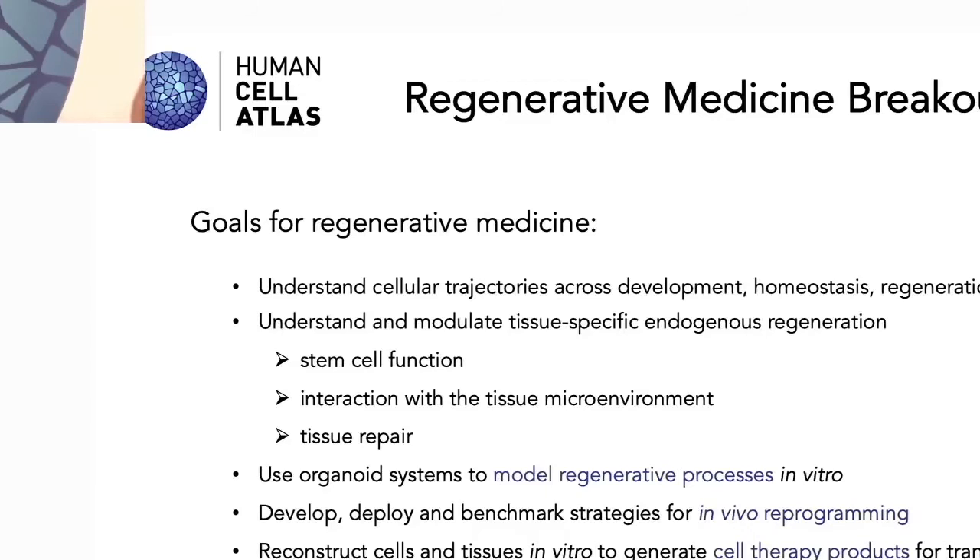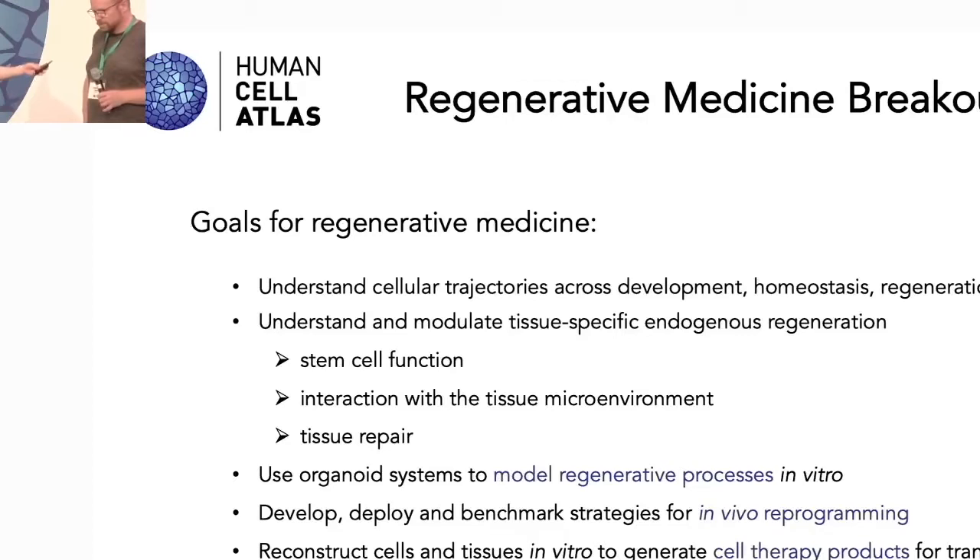Welcome, everyone, to this breakout session on regenerative medicines. First, maybe, to introduce ourselves. My name is Barbara Treutlein. I'm a professor at ETH Zurich in Switzerland.